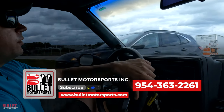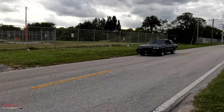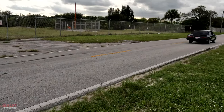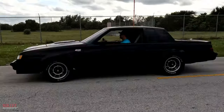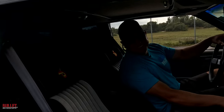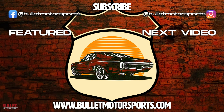If you guys have any questions, give us a call at 954-363-2261. Don't forget to thank Felix — thank him when you drive it away. This thing is spicy, man. If you guys like this car and want to buy it, give us a call at 954-363-2261.